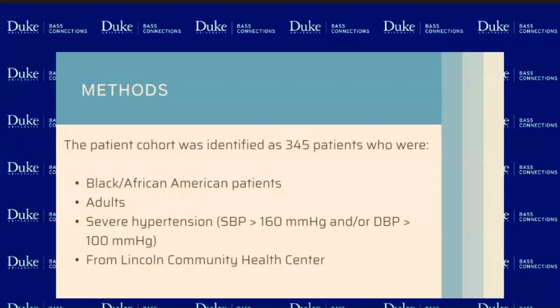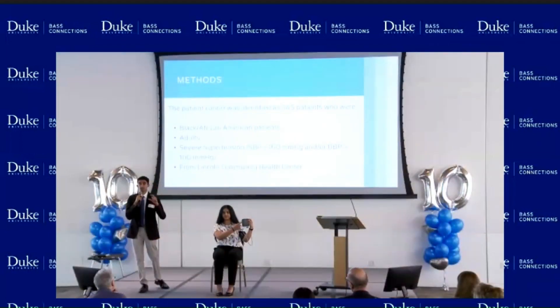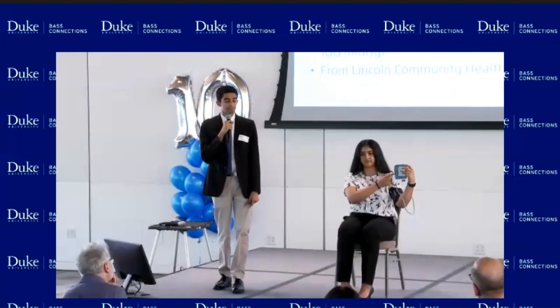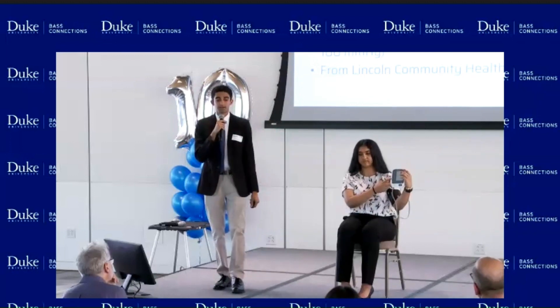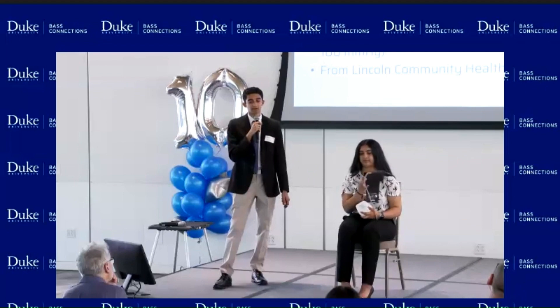When you take your blood pressure monitoring, your machine is going to give you three numbers. The top number is your systolic blood pressure — it's going to be the higher number. The bottom number is the diastolic blood pressure, and that's the second number. And then on the bottom, it would often give you your heart rate as well. These were some of the factors that we were studying in our research here at Duke.